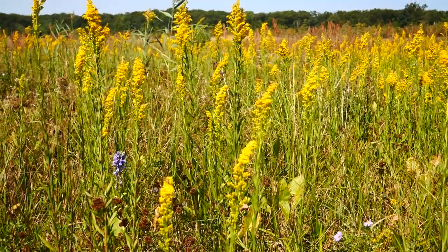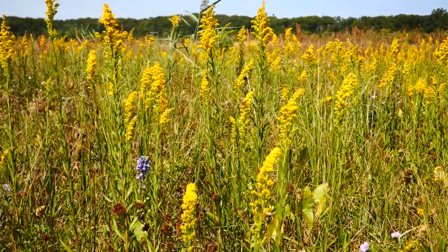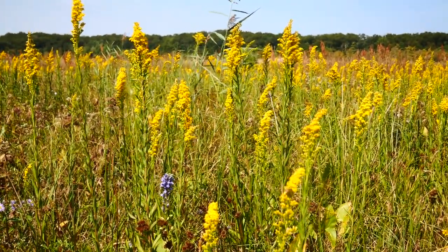Here's a really cool goldenrod. This is Solidago sempervirens, also known as the seaside goldenrod.